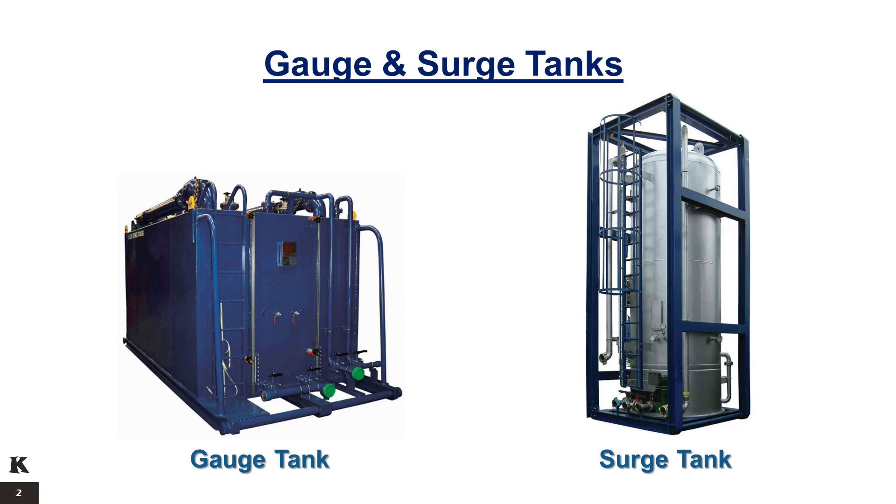Dual compartment surge tanks enable the operator to empty one tank compartment while filling another. To prevent overpressure and overfilling, the surge tank is fitted with a pressure relief valve and a high and low level alarm system.